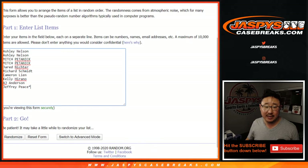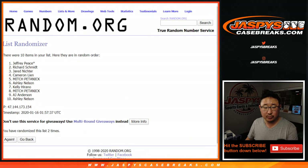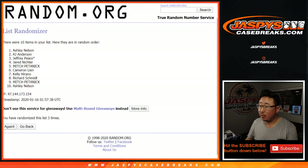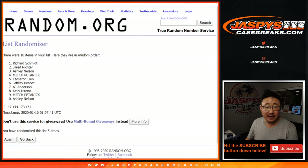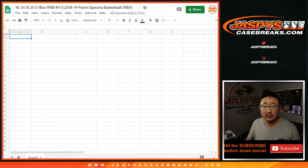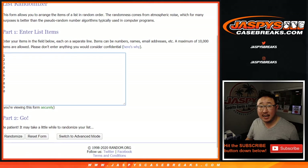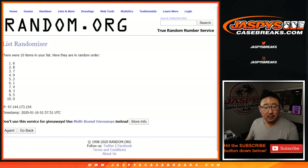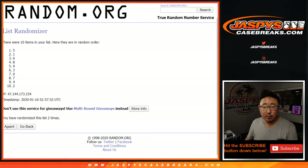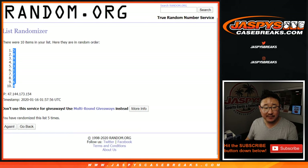Two and a three, five times for each list. After five randomizations, we've got Rich down to Ashley. Then two and a three, five times for the numbers again. After five times, we've got five down to four.